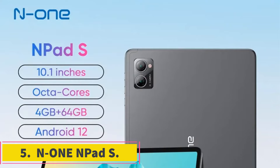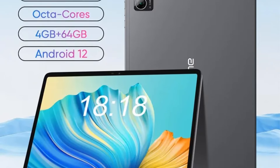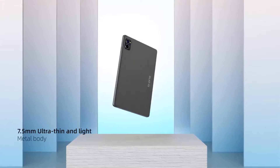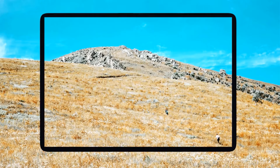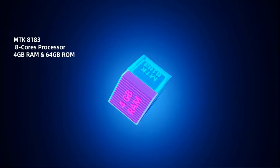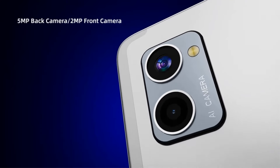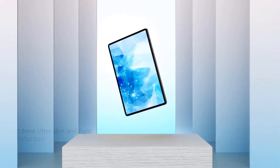Number 5. N1 N-Pad S. The N1 tablet is a sleek and versatile device with a range of features suitable for everyday use. Sporting a 10.1-inch IPS display with a resolution of 1280x800, this tablet offers clear and vibrant visuals for multimedia consumption. Powered by an octa-core processor and running on Android 12, users can expect smooth performance and efficient multitasking. With 4GB of memory and 64GB of storage expandable via TF card, users have ample space for their apps, photos, and files. The tablet features dual cameras, including a 2MP front camera and a 5MP rear camera, allowing users to capture moments and engage in video calls.